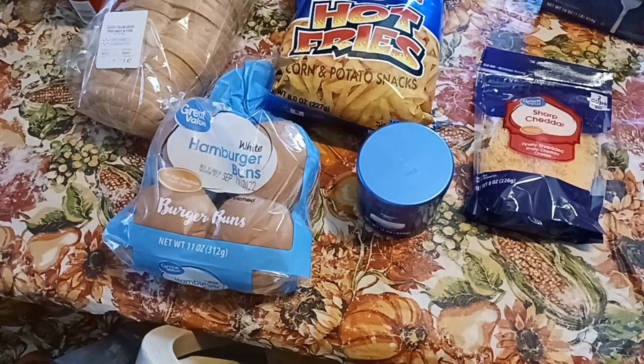We will have a separate haul for our BJ's and Hannaford and ShopRite run — those three stores will be combined together for the bigger products that we buy.